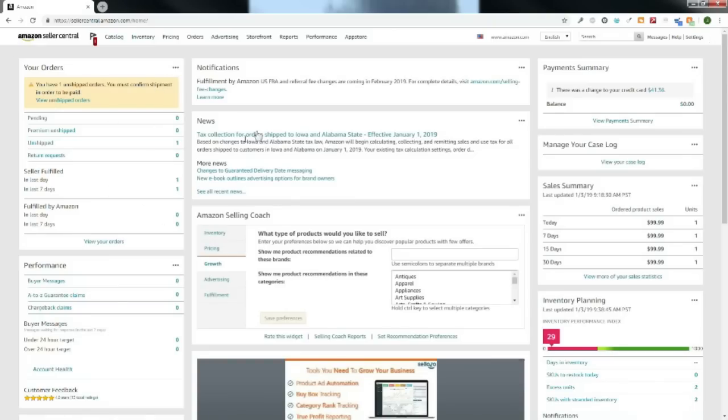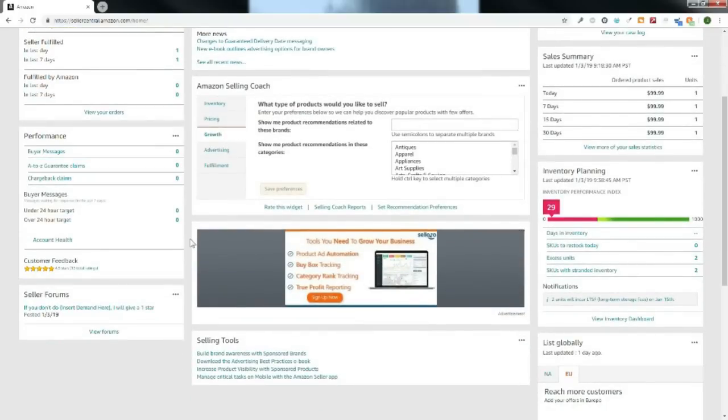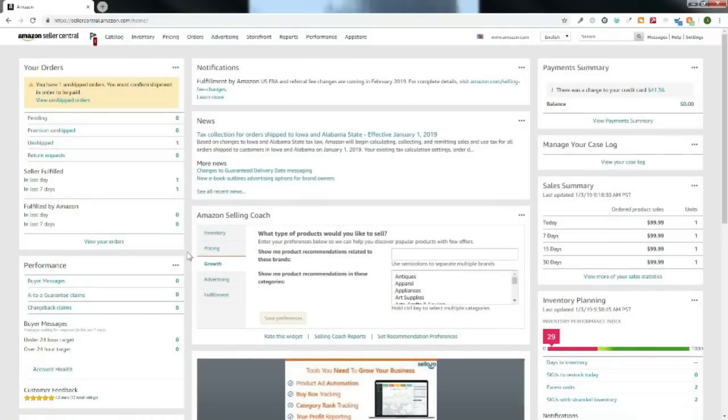Once we are logged in, this is going to be the very front page inside Seller Central. Although it looks pretty daunting with a lot going on, don't let it eat your lunch — it looks a lot more difficult than it actually is. I've got one unshipped order I made today for $100, sold merchant fulfilled, so I have to ship it to my buyer. But we are going to get started making an FBA shipment.